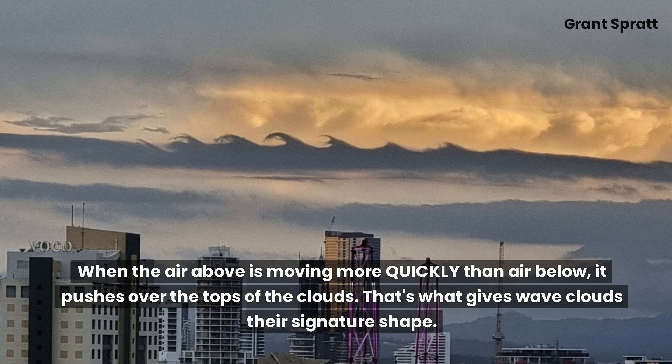When the air above is moving more quickly than the air below, it pushes over the tops of the clouds. That's what gives wave clouds their signature shape.